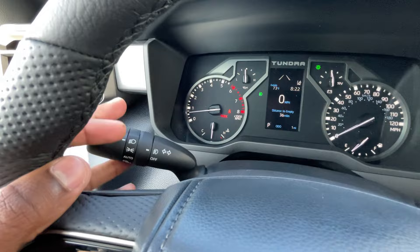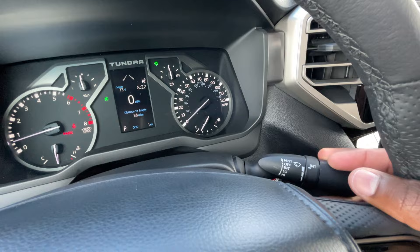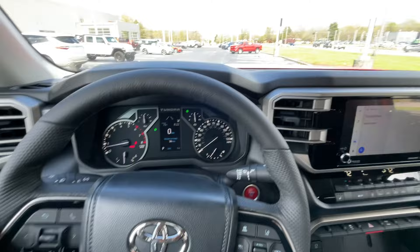Back to the steering wheel — blinkers, high beams, fog lights, and the ability to turn the daytime running lights off. Windshield wiper controls include one-time wipe, off, intermittent, low, and high. You can adjust the intermittent frequency, and pull toward you for the front washer fluid.